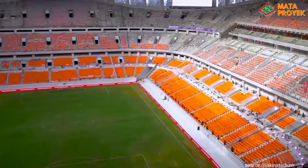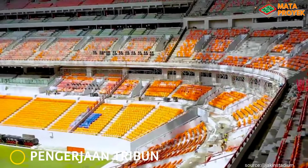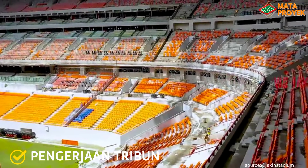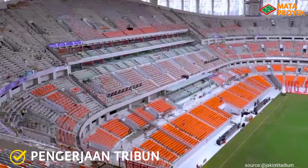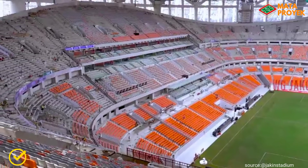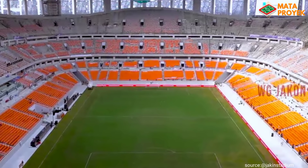Saat ini, progres pembangunan masih terus berlangsung, di mana pengerjaan pada tribun stadion terus dilakukan percepatan pemasangan single seat. Saat ini sudah ada puluhan ribu seat yang telah terpasang. Untuk tier 1 sudah hampir full dipasangin seat. Sedangkan untuk tier 2, sedikit lagi full dipasangin seat, sisa menyisakan area sudut tribun.